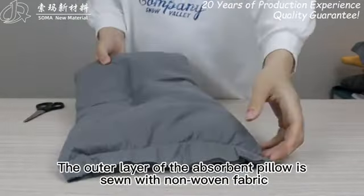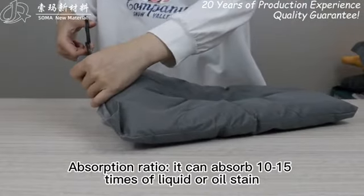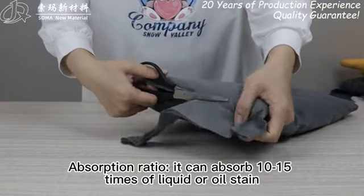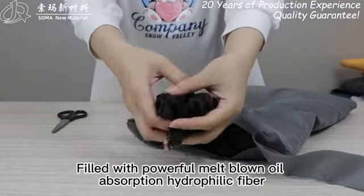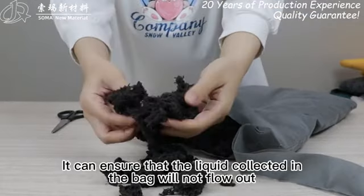The outer layer of the absorbent pillow is sewn with non-woven fabric, using an anti-backflow principle design. It can absorb 10 to 15 times its weight in liquid or oil. When the absorbent pillow is cut open, it is filled with powerful melt-blown oil absorption hydrophilic fiber.